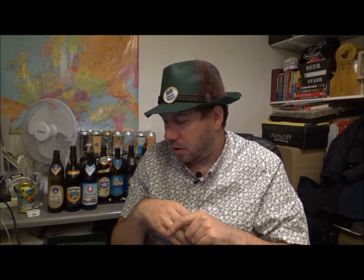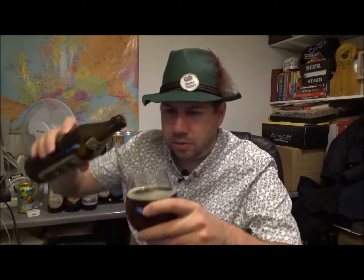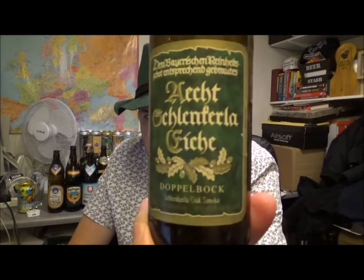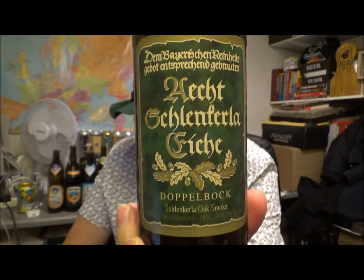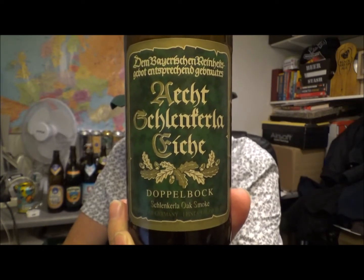I'm ready to give my rating on this one. This is absolutely fantastic. I've still got some beer left in there - there we go. My rating for Schlenkerla Doppelbock, 8% ABV, 40 IBUs - I'm not getting the bitterness on it either. This is a 9 out of 10 beer, so it's a 4.5 on the Untappd scale for me. This is fantastic.